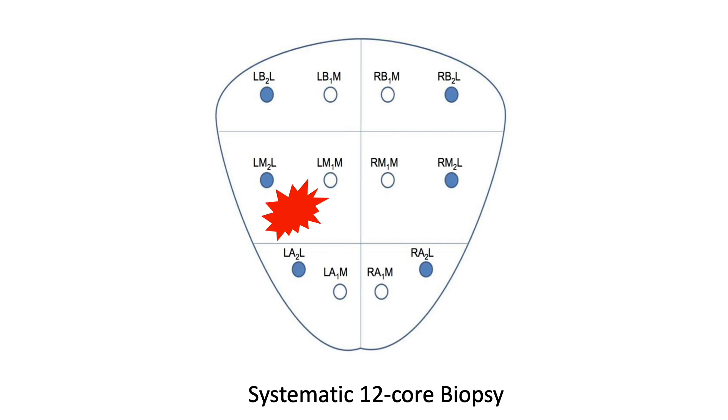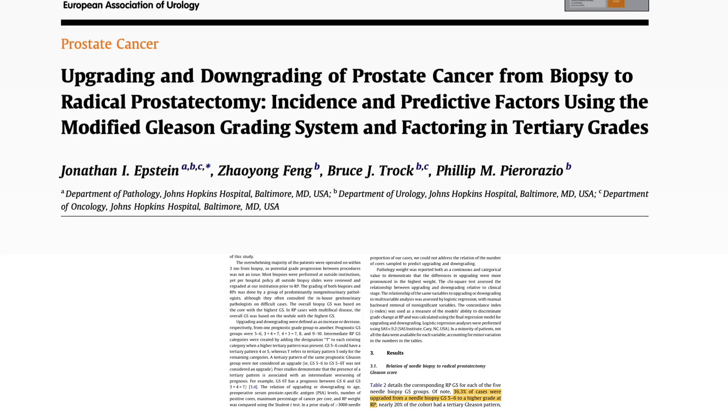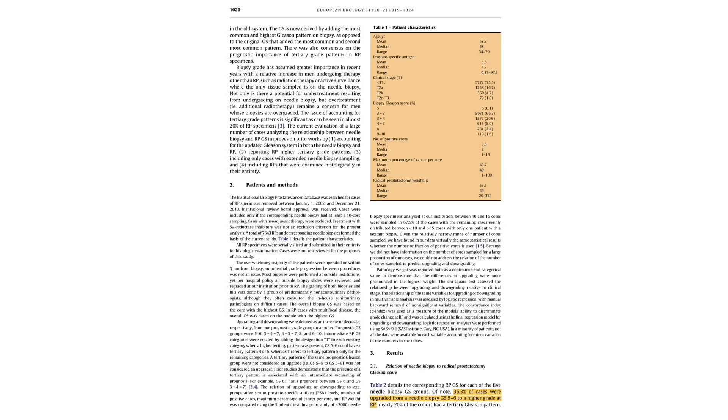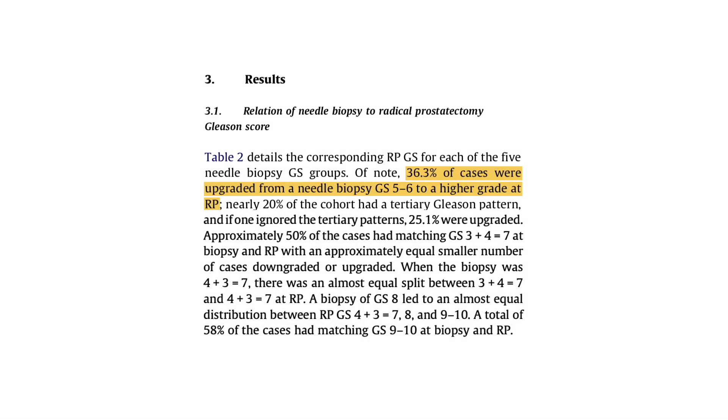If the cancer happens to be in between the spacing of the grid, then the cancer will be missed, and your doctor will tell you there is no cancer found when in reality there is. When we look at the data, we find that one-third of biopsies actually miss cancer when it's there, or find cancer that underestimates how aggressive the cancer is when worse cancer is actually present. Since observation is an option for low-grade prostate cancer, being sure about the diagnosis is extremely important.